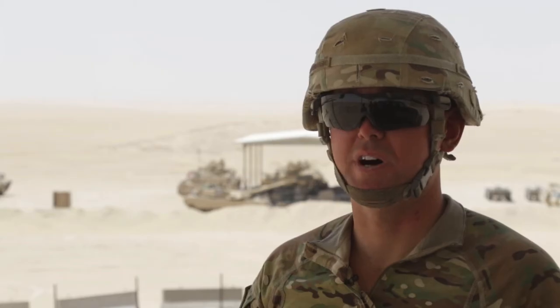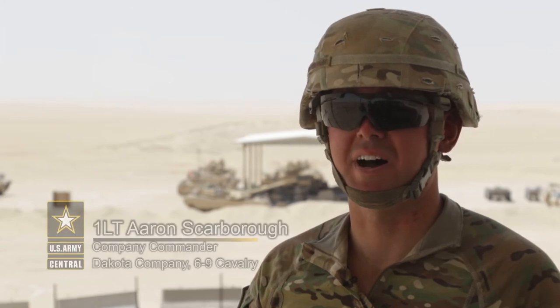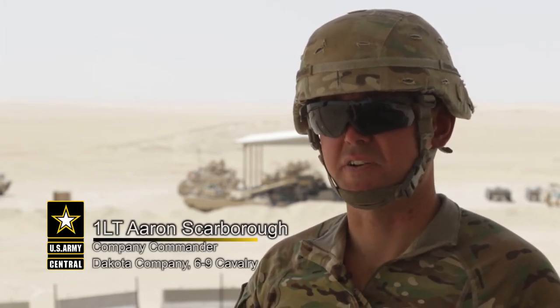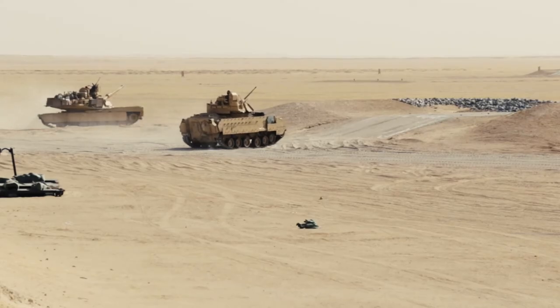We're working on Hunter-Killer Table 12. It's a concept where we're combining two tanks, three Bradleys, and nine dismounts into a configuration to see what we can and cannot do, and try to organize the Army in a new direction.